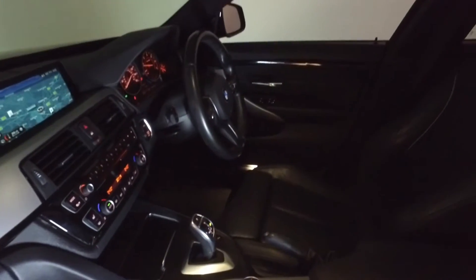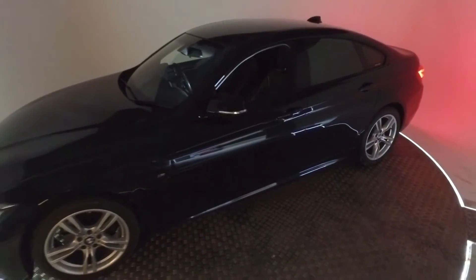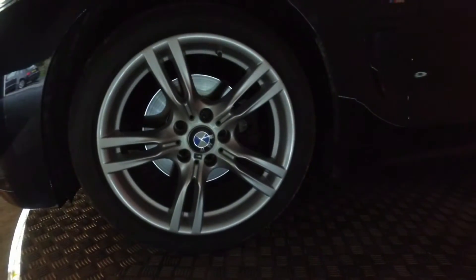This 420D is rocking a fantastic level of features such as keyless start, rain sensors, the BMW professional radio setup, sports seats, dual climate control, and even an M Sport gear selector in Napa leather.